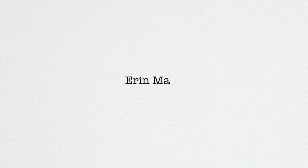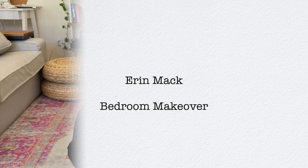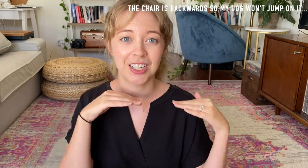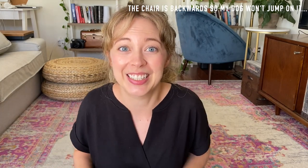Hi friends, I'm Erin Mack and welcome back to my channel. First thing we're going to talk about is how I got bangs like every other white girl in lockdown, because your girl's basic. Not afraid to admit it.